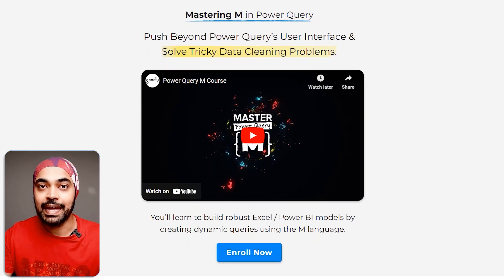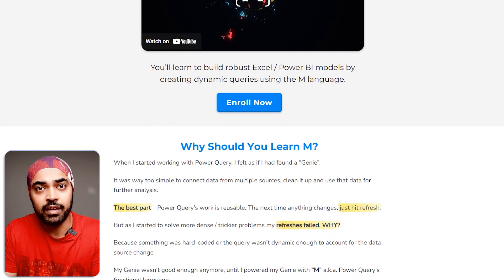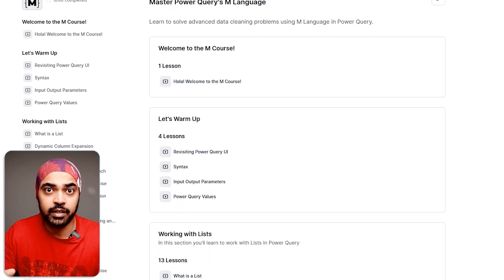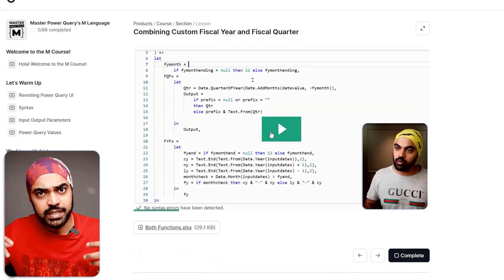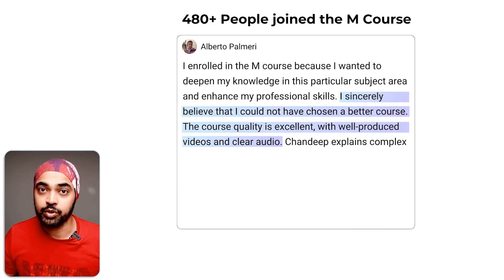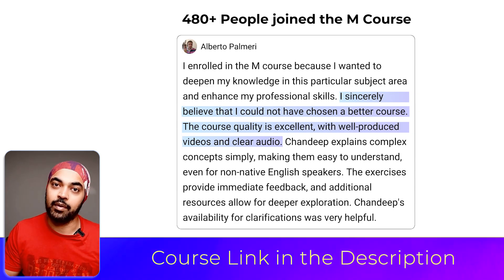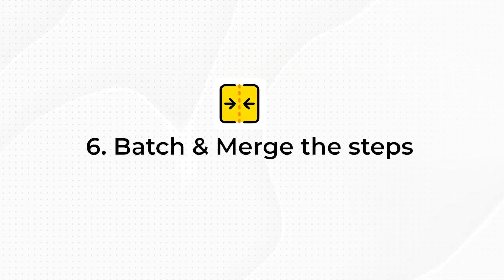To understand how these functions work and explore their native arguments, you need to learn the M language or these formulas inside Power Query. I have a course on the M language — if you're interested in taking your M language skills further and building more sophisticated, dynamic queries that don't break, I'd encourage you to check it out. Hundreds of students have joined and benefited. The link is in the description.